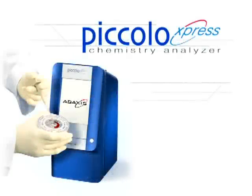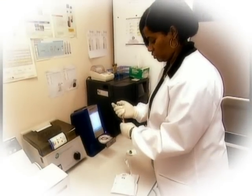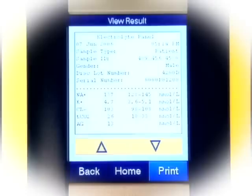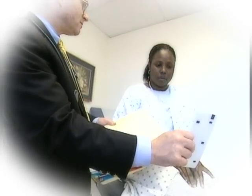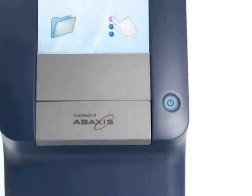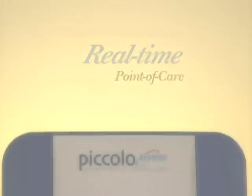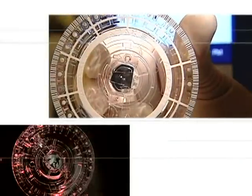Now, with the newest generation, the Piccolo Express Chemistry Analyzer is easier to use than ever before. With an advanced user interface, speed, expanded printing and data transfer capabilities, built-in calibration, and QC monitoring systems, the Express provides multi-analyte chemistry results in approximately 12 minutes.